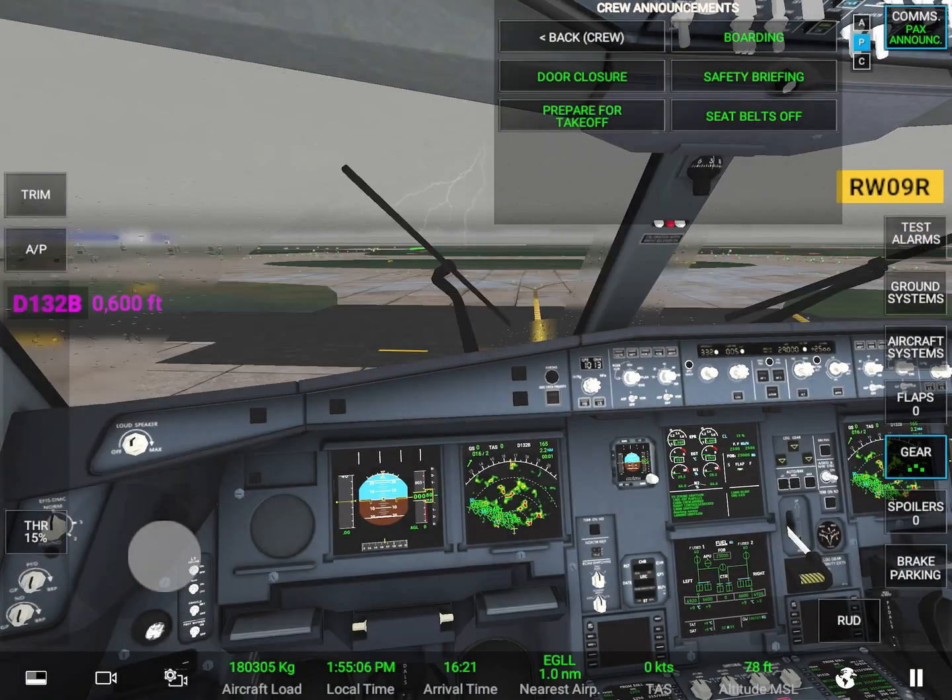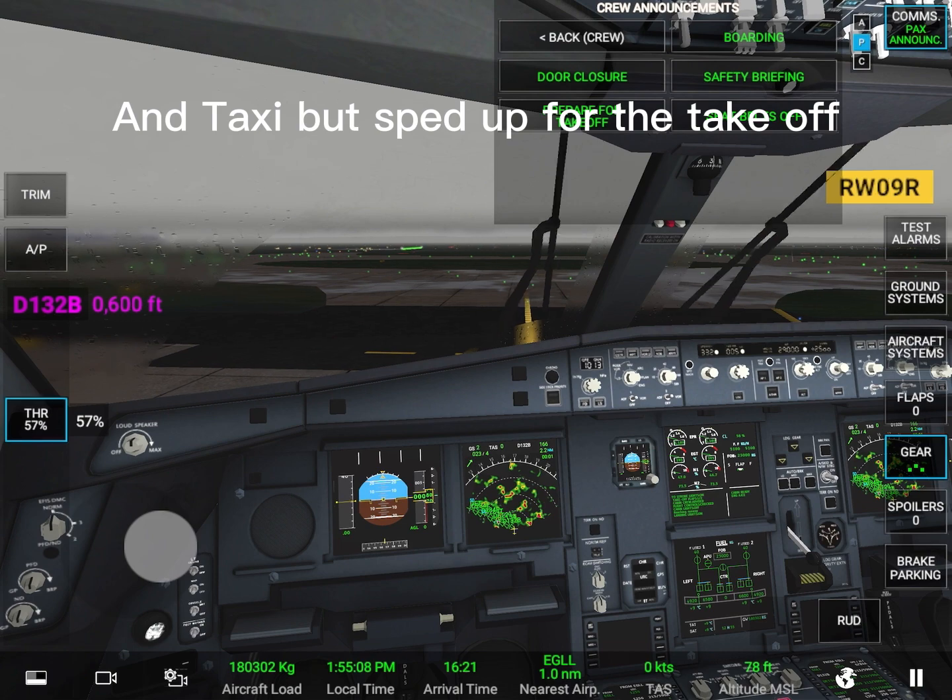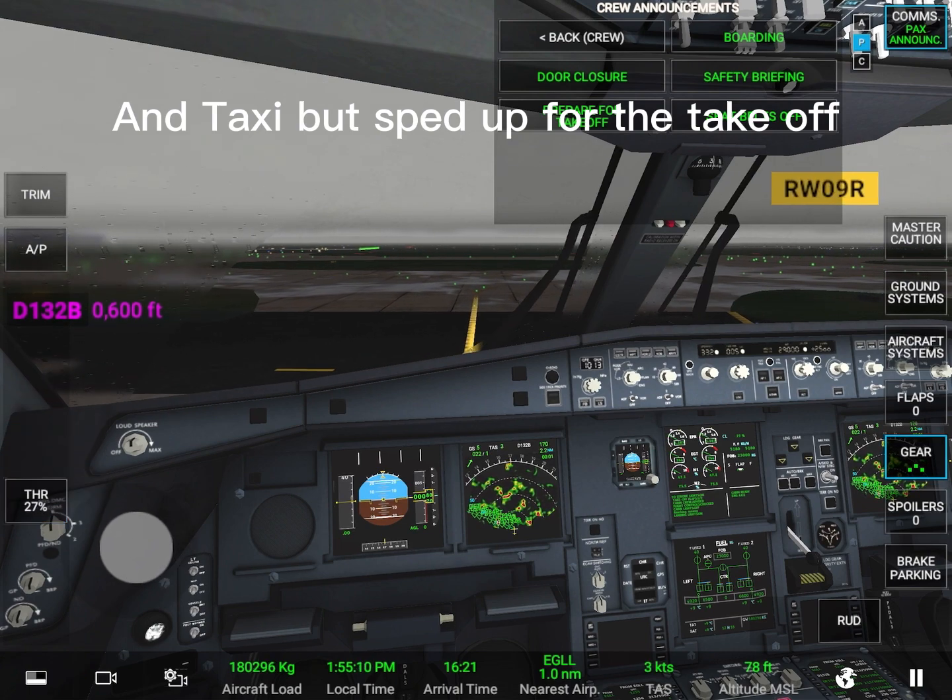Good day. Wind, one five degrees, two knots. Clear to land runway zero nine right.